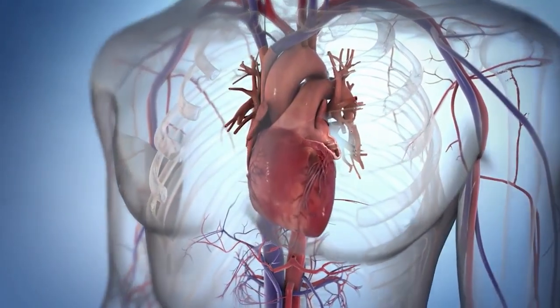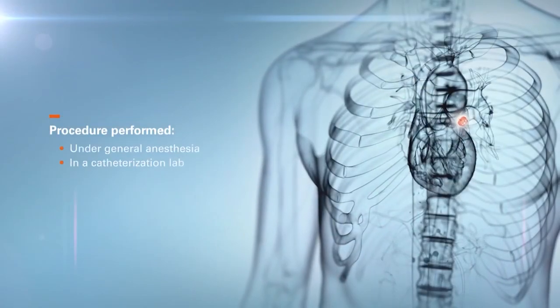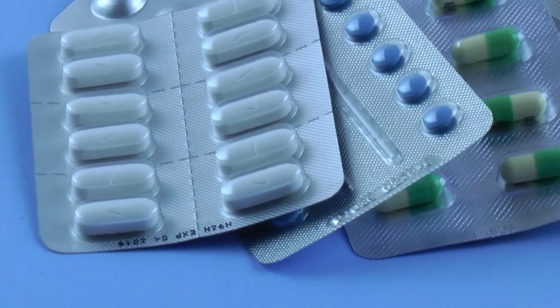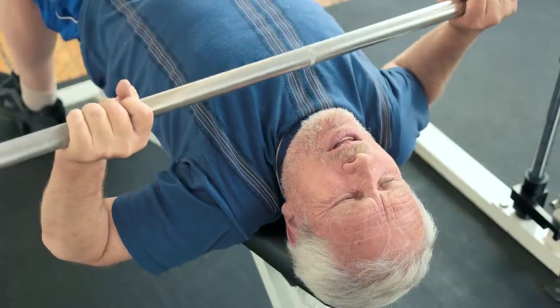A patient who needs a left atrial appendage closure device is usually given general anesthesia and stays in the hospital overnight. However, they rarely require pain medication and can continue most normal activities immediately, except jogging and heavy lifting in the first few weeks.